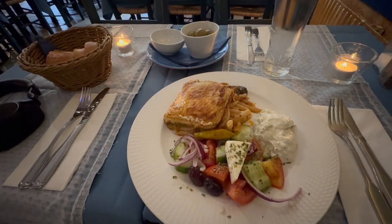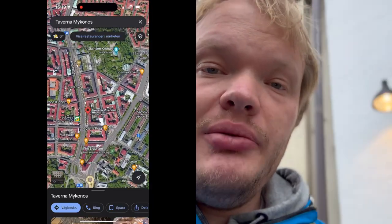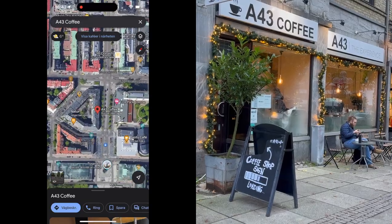That felt so nice — that was probably the best food I've had during this trip to Gothenburg. Anyway, I am now on my way to drink some coffee again — of course — and I'm going to my favorite coffee place in the whole city of Gothenburg. They had truly amazing coffee. Oh, this was great as usual!